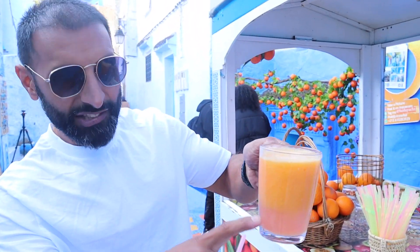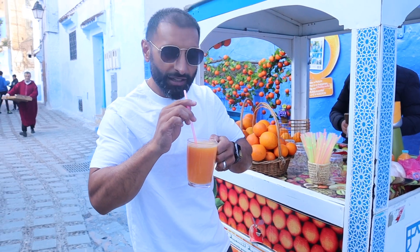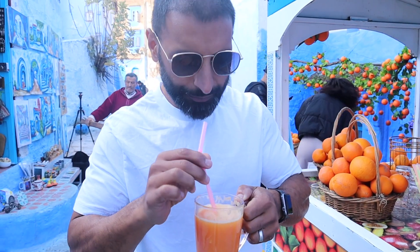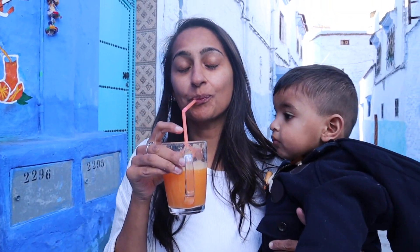You know it's fresh when the juice starts separating like this, right? Let's give it a little mix-up. Bismillah! Oh yeah, these oranges, man, they hit differently here. Delicious! This is perfect orange juice, guys. This is how I love it.